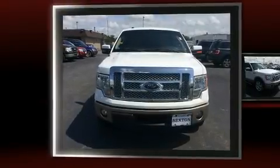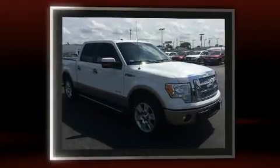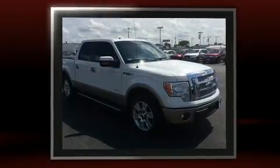Outstanding design defines the 2011 Ford F-150. It features an automatic transmission, rear-wheel drive, and a 3.5-liter six-cylinder engine.